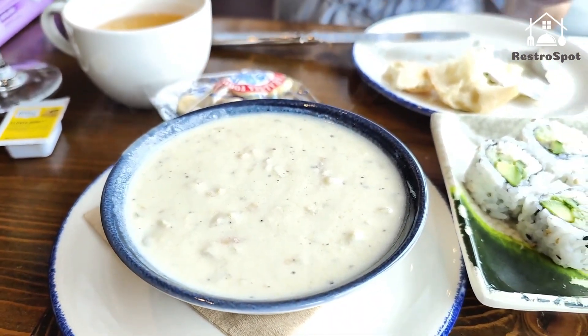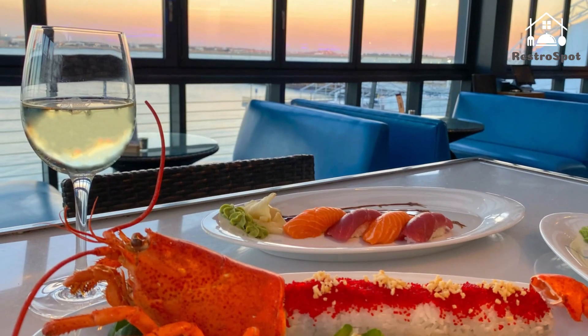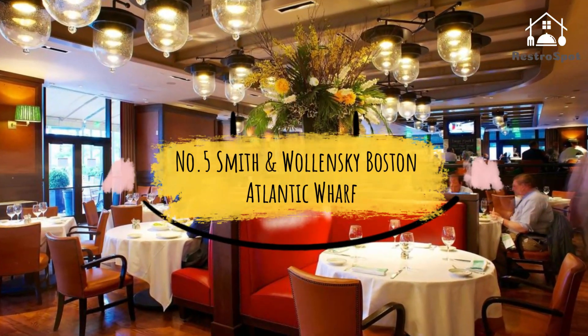On the first floor, crowds devour raw bar items and casual favorites. The second floor is the epitome of elegance with its selection of upscale fare. Number 5: Smith & Wollensky Boston, Atlantic Wharf.